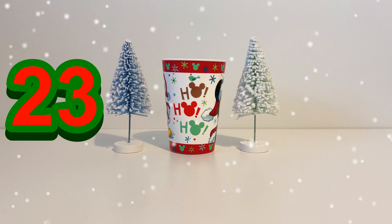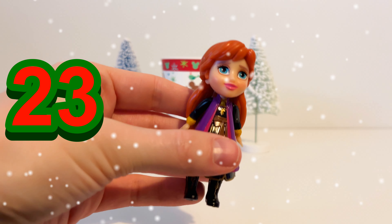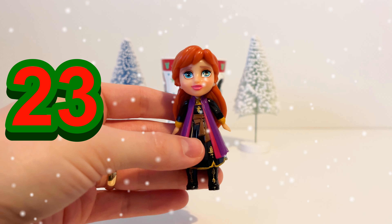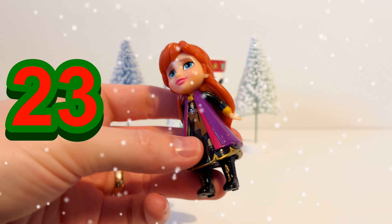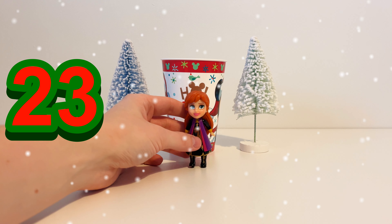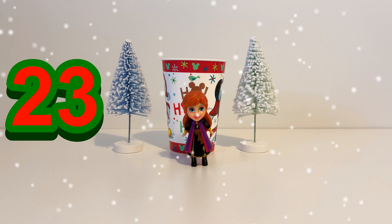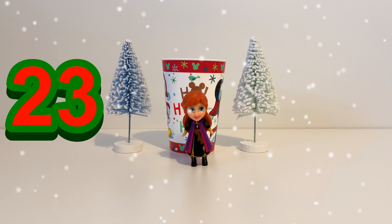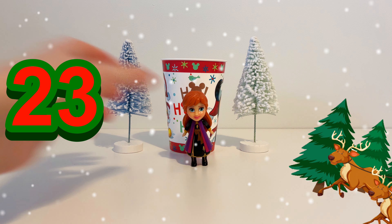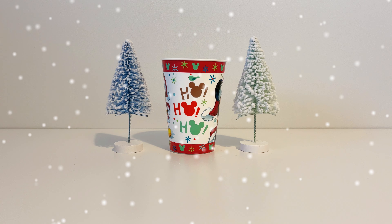Next up it's the 23rd of December and it's Anna from Frozen — Elsa's sister. She's wearing a black and purple dress with black boots, she's got brown hair, and she's also good friends with Olaf. So on the 23rd of December we have Anna in our magic Christmas cup. That just leaves us with one last day to go.